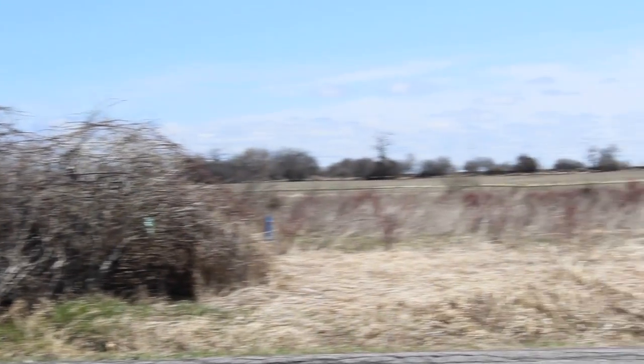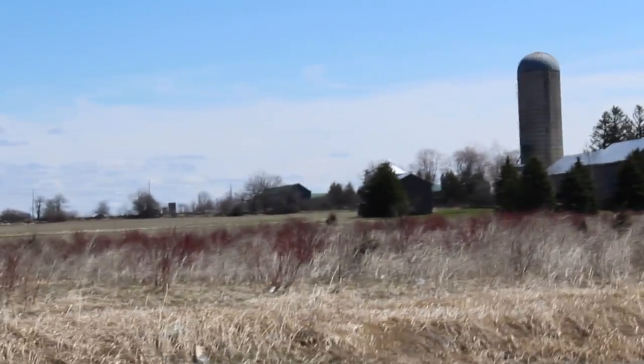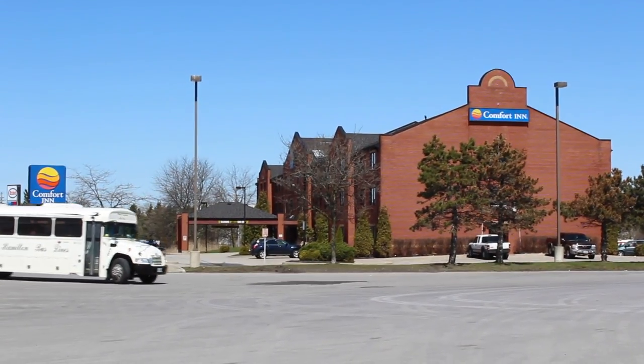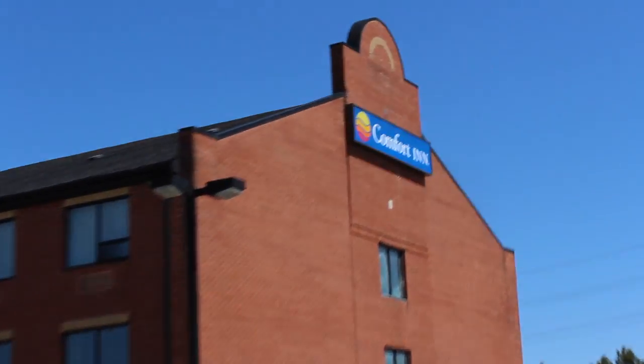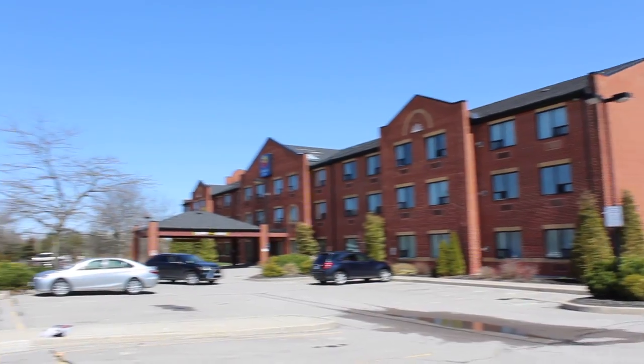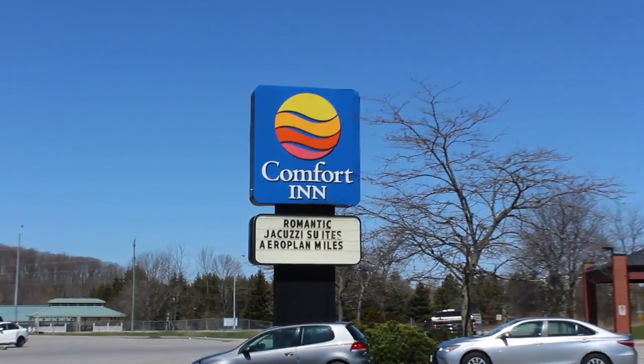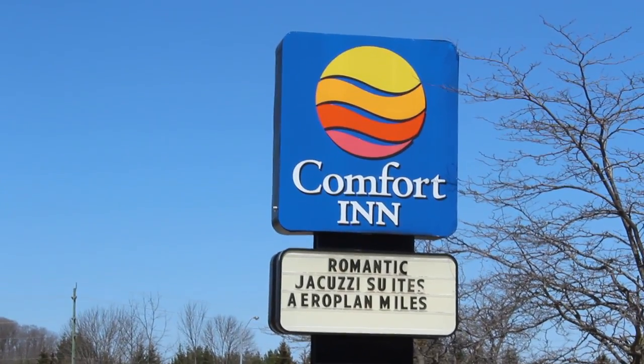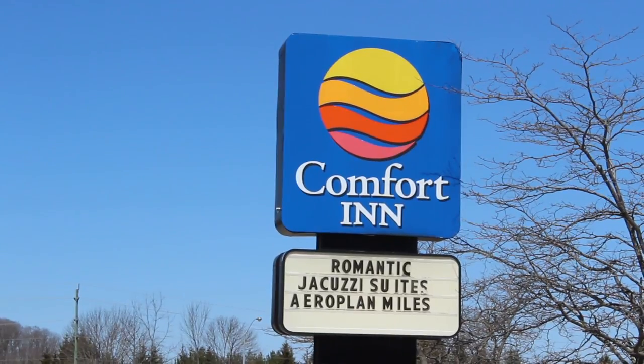So now you might be asking, what is there to do around the Port Hope Supercharger? Well, there's a Comfort Inn just a couple steps away. I'm not sure if it's available year-round, but at the time of filming, there are romantic jacuzzi suites available — quite the perfect combo: Superchargers and romantic jacuzzis.